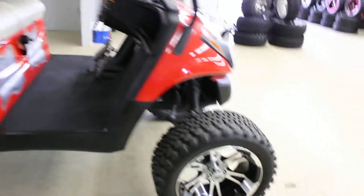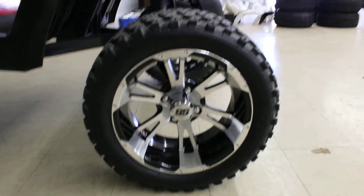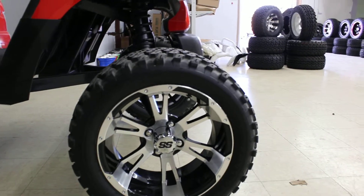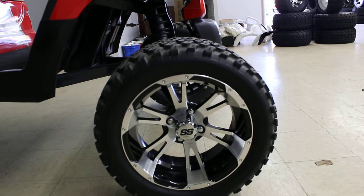It does have 14-inch SS wheels on it, and it does have the 23 by 10 14-inch all-terrain Duro tires on it.